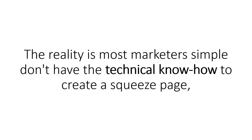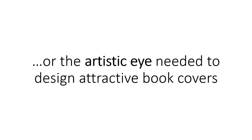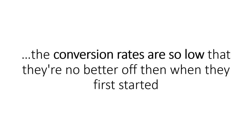The reality is most marketers simply don't have the technical know-how to create a squeeze page, nor do they possess the skill to write compelling reports, or the artistic eye needed to design attractive book covers, or the copywriting skills needed to create an email campaign. And even when they do manage to put something basic together, the conversion rates are so low that they're no better off than when they first started.